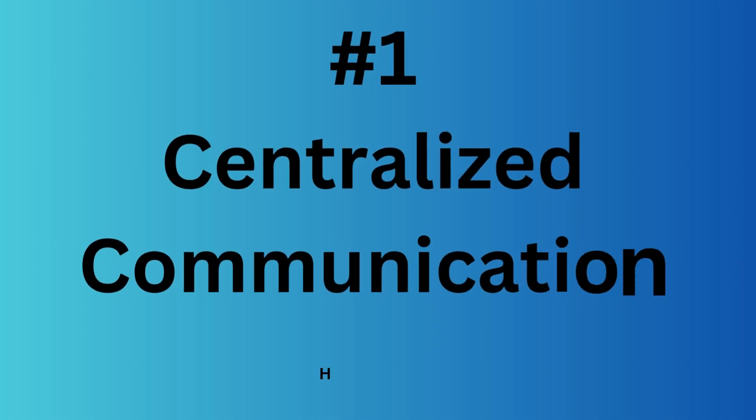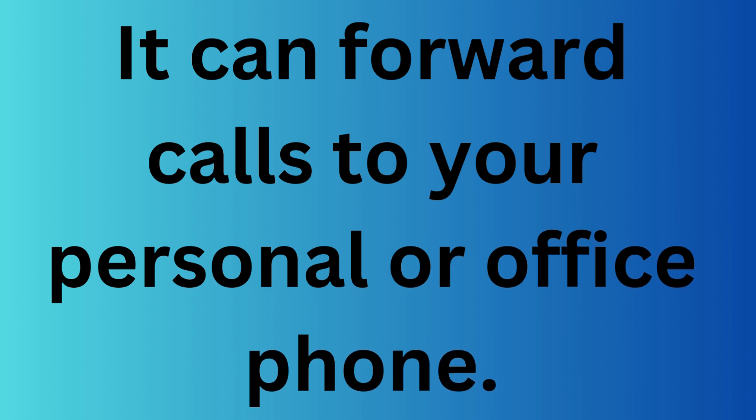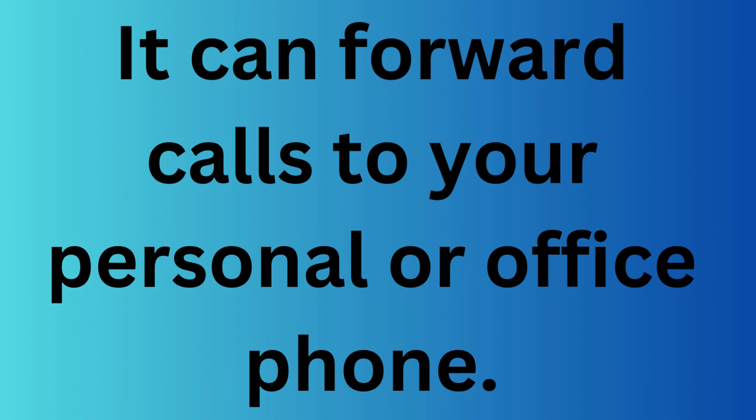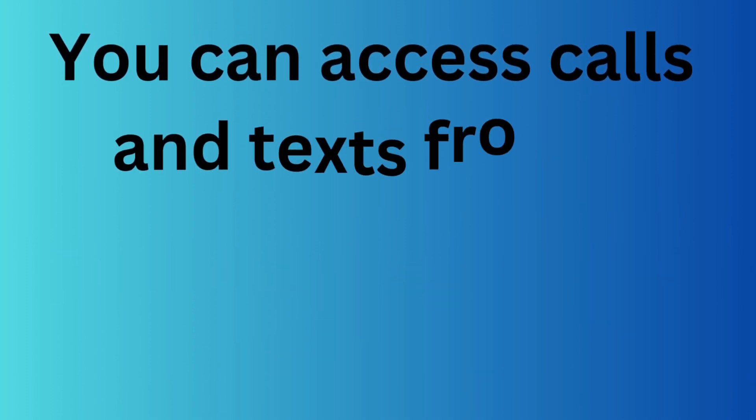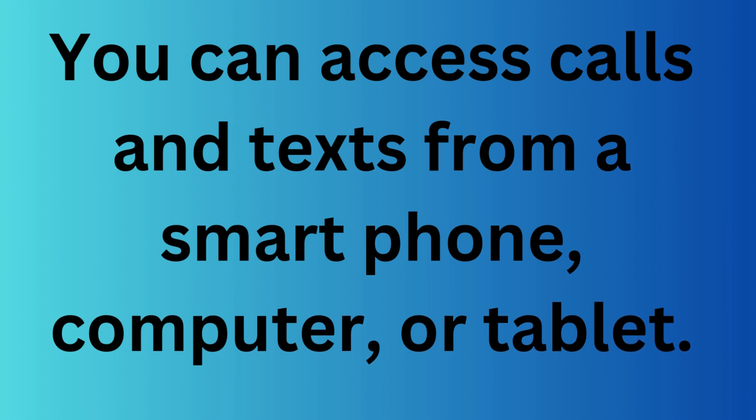Number one is it provides a centralized communication hub. You can use one Google Voice number that will forward calls to your personal or office phones and keep all work-related communications in one place. It also provides flexibility by accessing calls, voicemails, and texts from a smartphone, a tablet, or your computer.